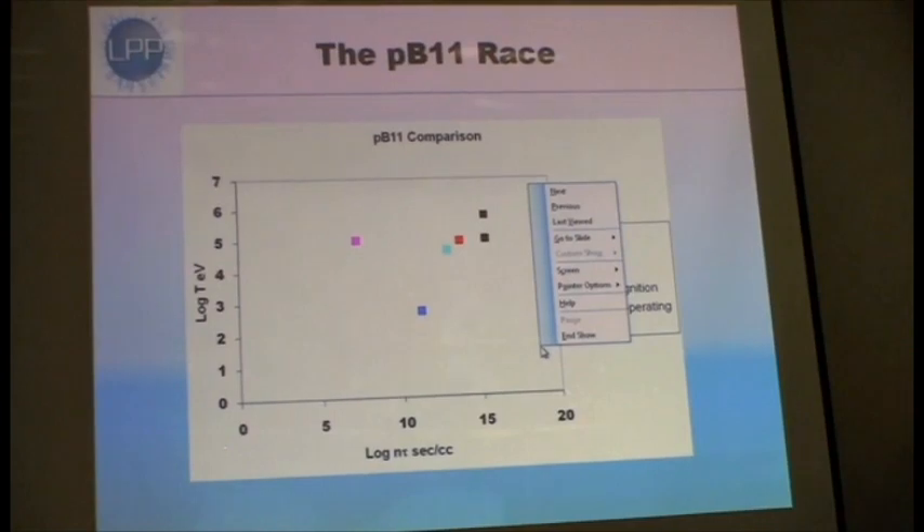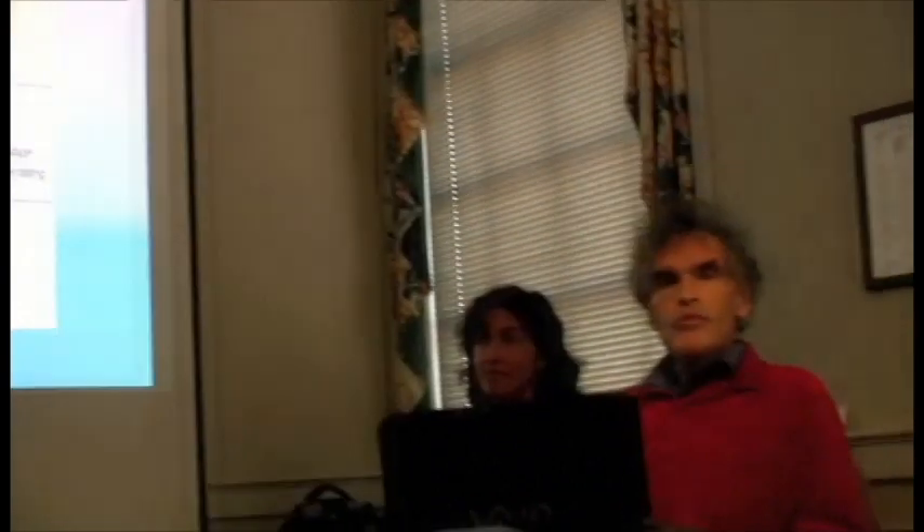Can I ask you — the fuel, is that solid or gas? There are a number of compounds of hydrogen and boron which we could choose. We've chosen decaborane,